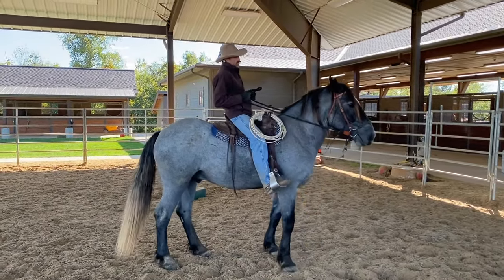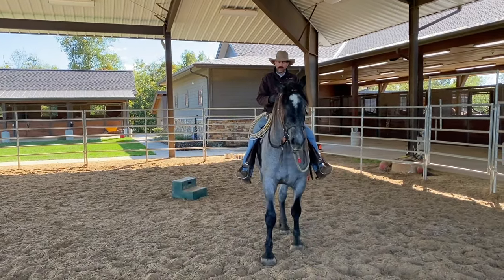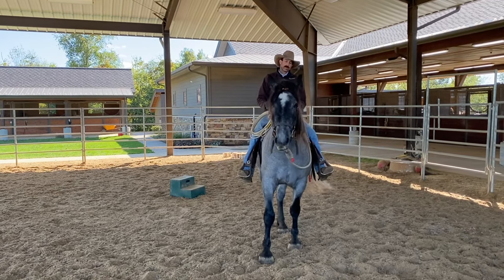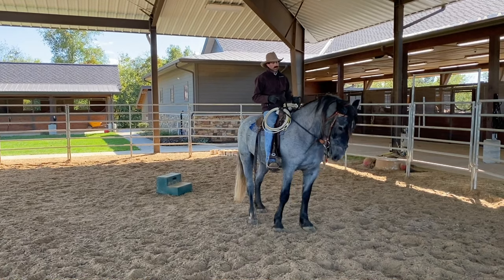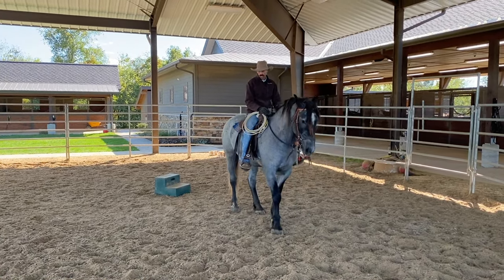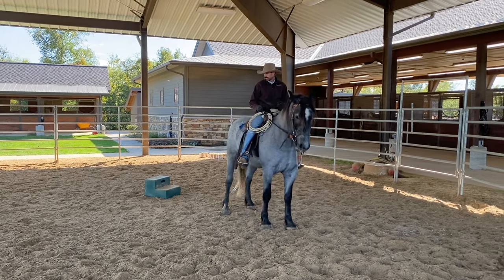See how he's leaning back? So that was his first cue to stop and to back up. He did that first and then reinforced it with the reins. We try to train them to ride off our seat and our body.